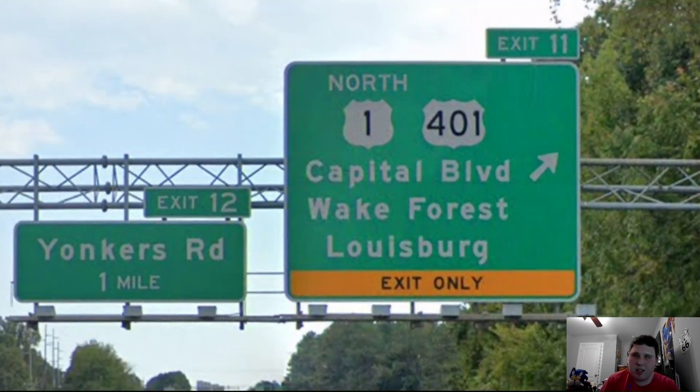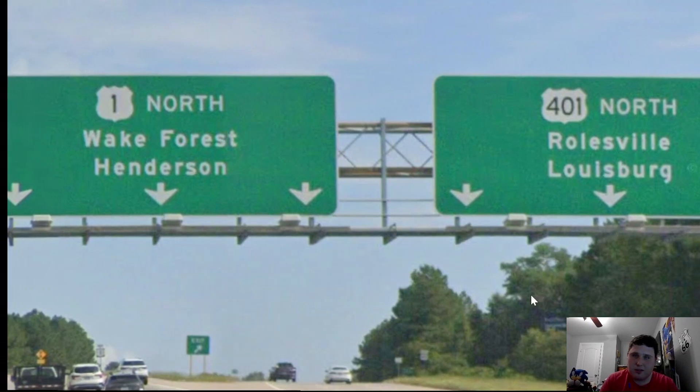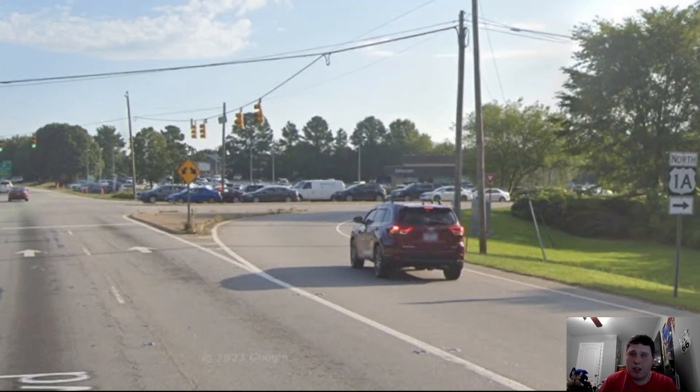Now here is US-1 splitting off from US-401, signed for Wake Forest and Louisburg. US-401 is signed north for Rolesville and Louisburg, while we're heading north towards Wake Forest and Henderson. I also did a video on US-401 — you can check it out. And here's a cool thing I did not know North Carolina did: they have a rare 1A shield. I think it's for US-1 Alternate — normally they would just use 'North Alternate US-1' instead of 1A, as 1A seems more of a northeastern thing.